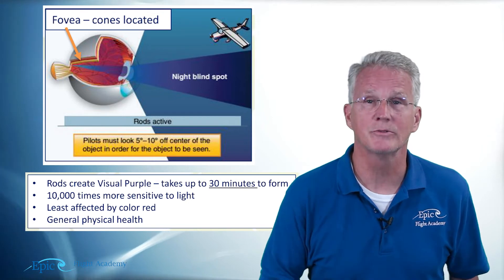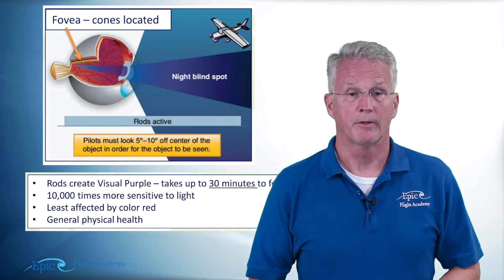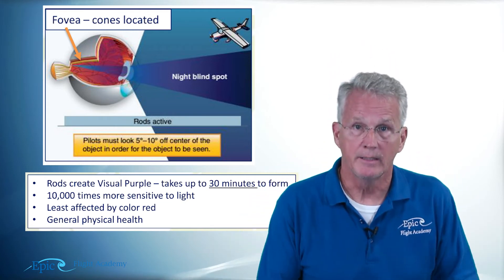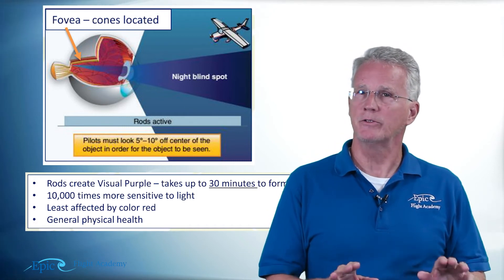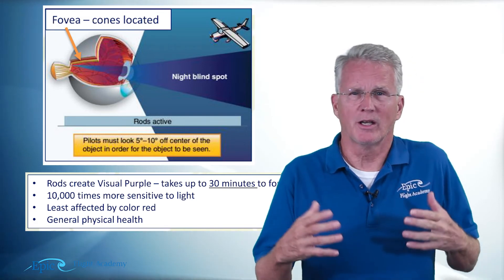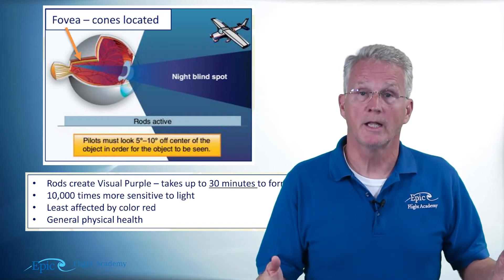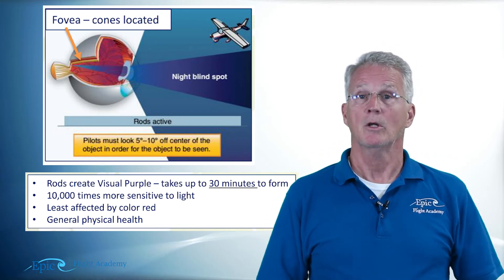These rods are 10,000 times more sensitive to light. Rods are also least affected by the color red — which is why in airplanes, automobiles, and trucks, nighttime interior lighting sometimes comes up red. Red light works well for night vision. However, when using charts in the cockpit — like a sectional chart with a lot of red or magenta coloring for a cross-country flight at night — illuminating the chart with red light will wash out those red and magenta features on the chart.